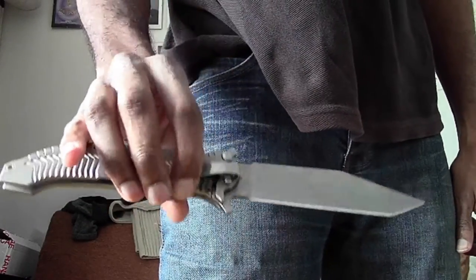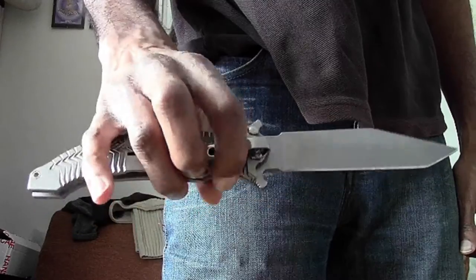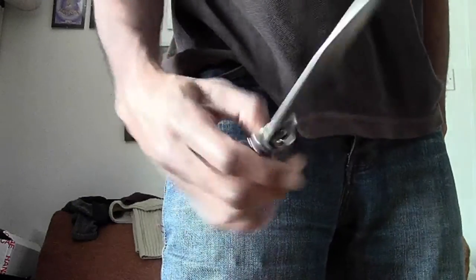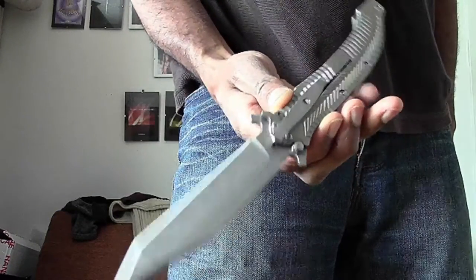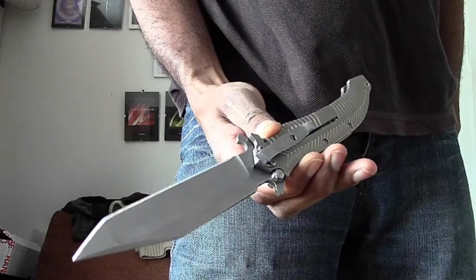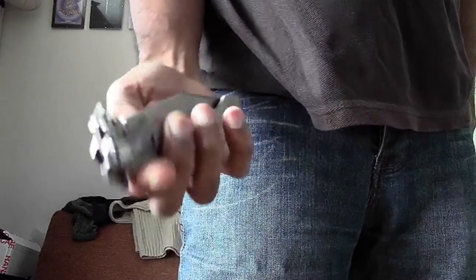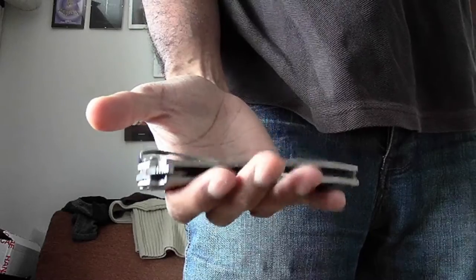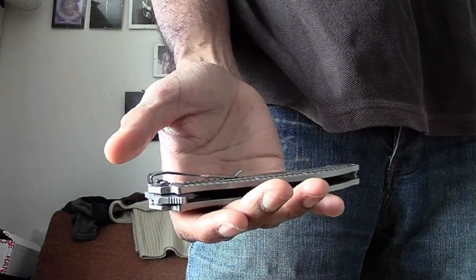For those of you considering or thinking about buying this knife — it's a very, very nice knife, very big knife. Hopefully that's some useful information to take away with you if you're considering buying. Leave some comments, questions, or any feedback — negative or positive, it's all welcome. It's all a learning experience. Let me know and I will endeavor to answer your queries and questions. All right guys, see you later. Bye.